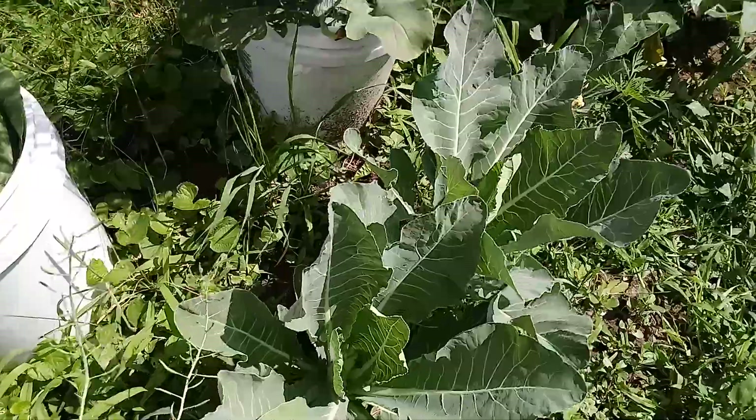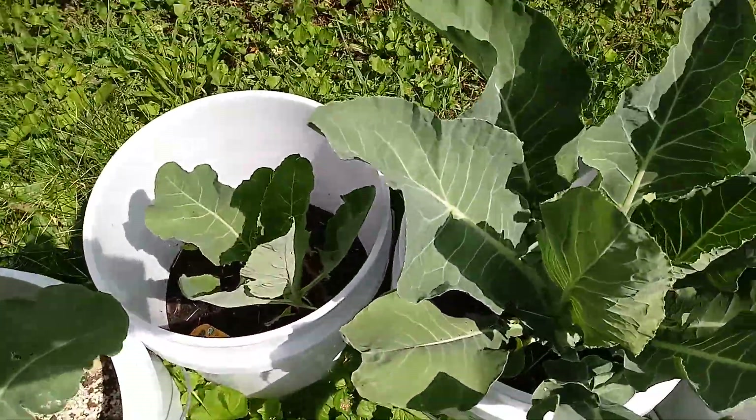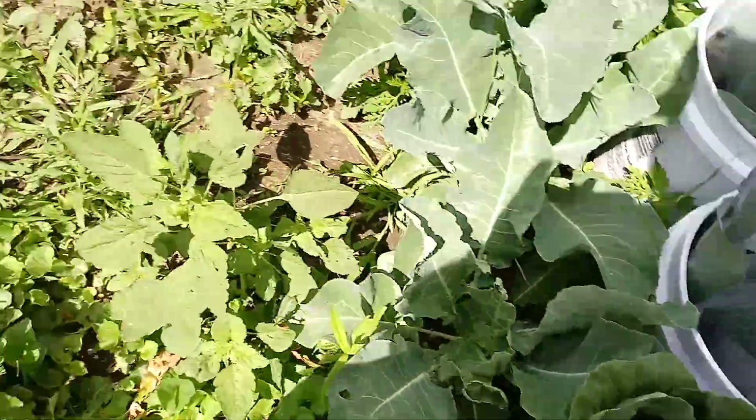So far the pest control has been good, but we need to be on top of it. Because if these things lay eggs, then we're going to have some problems. Look at that cabbage — cabbage, wonderful!